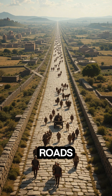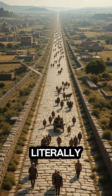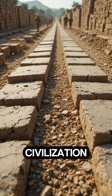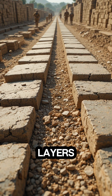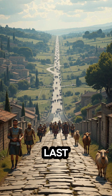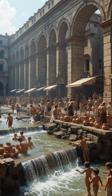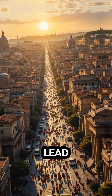Roman roads. With 50,000 miles of roads, Rome literally paved the way for civilization. Built with layers of stone, gravel, and sand, these roads were designed to last — and many still do. Their expert drainage systems and straight paths kept trade, armies, and ideas moving across the empire. The phrase 'all roads lead to Rome' wasn't just a saying.